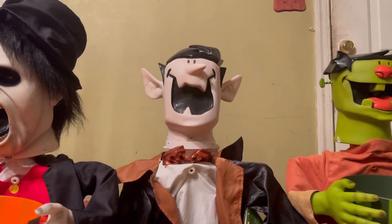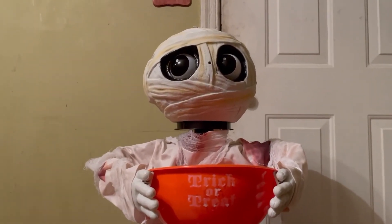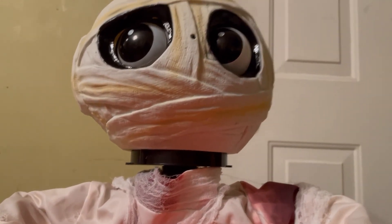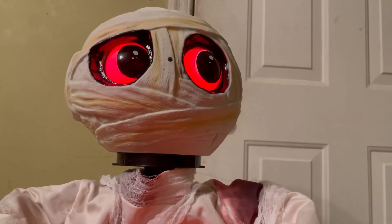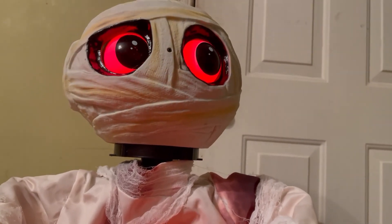On to 2017 — here's the Gemmy 2017 Mummy. Happy Halloween! I just love Halloween treats. Would you like some of my treats? Would you like some candy?